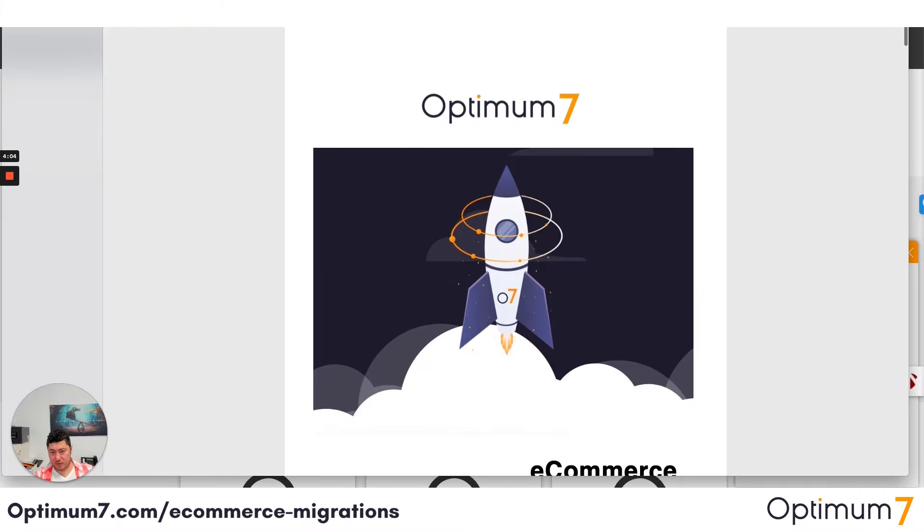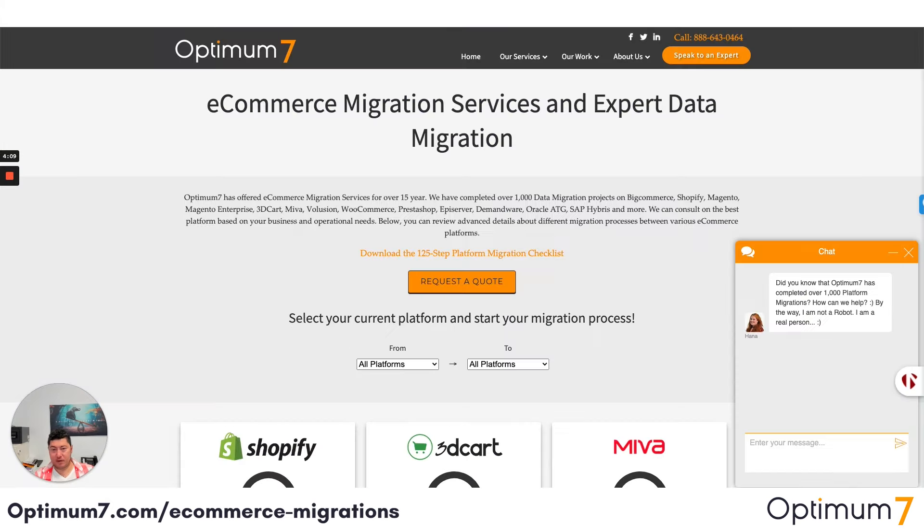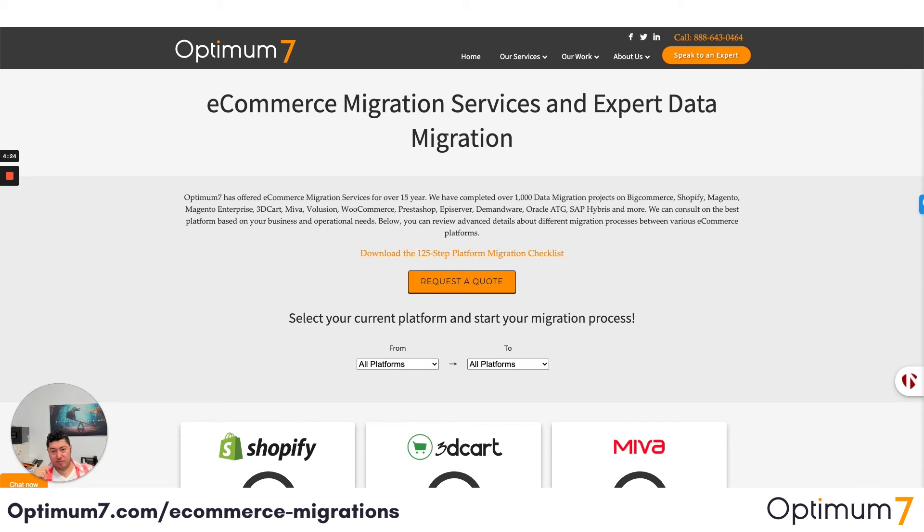I strongly suggest that you download this checklist because it will help you plan your entire migration process. Of course, we want everybody to do their due diligence — whenever you do this kind of migration, look at examples and case studies of whomever you're going to work with. I'll show you some from Optimum7.